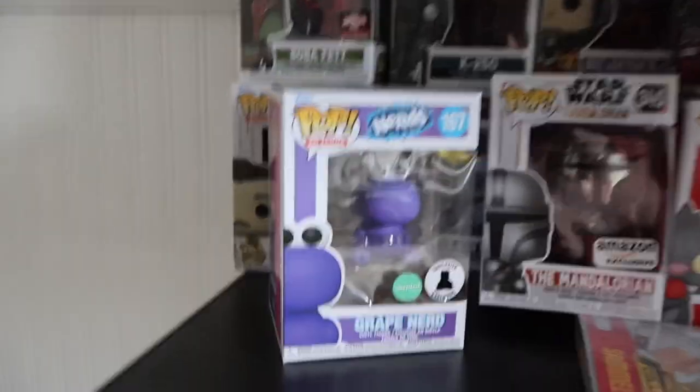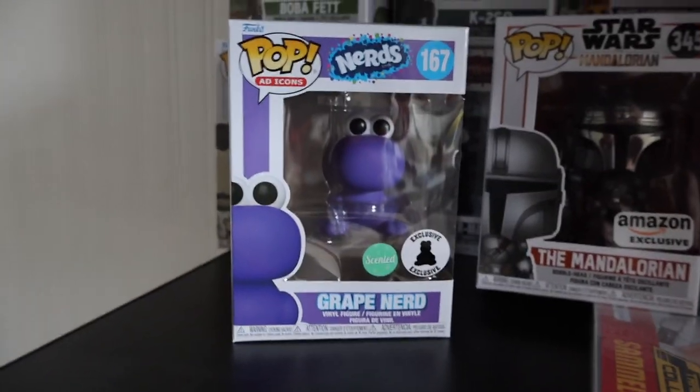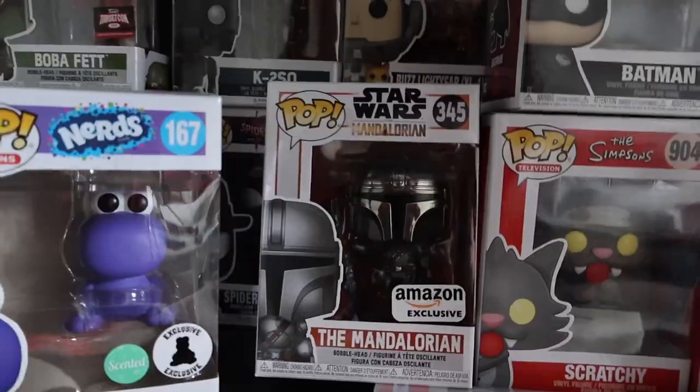On this shelf we get into my Funko Pop collection, which is probably my biggest collection that I don't really talk about much. I won't go through all of them, but I have my Scented Nerds one, which smells like grape — that one's pretty cool. My Chrome Boba Fett, Chrome Mando, The Batman, Scratchy, The Joker. Just some overall really fun ones.